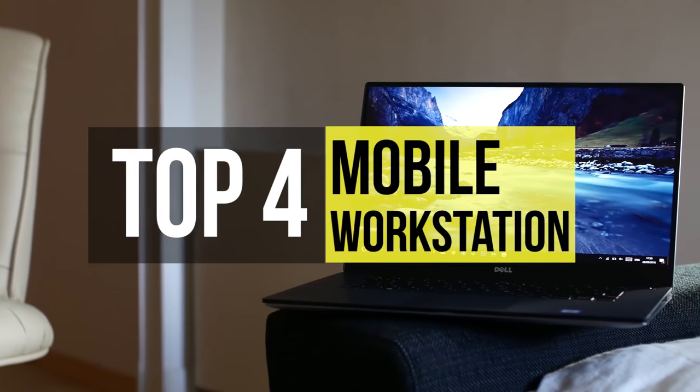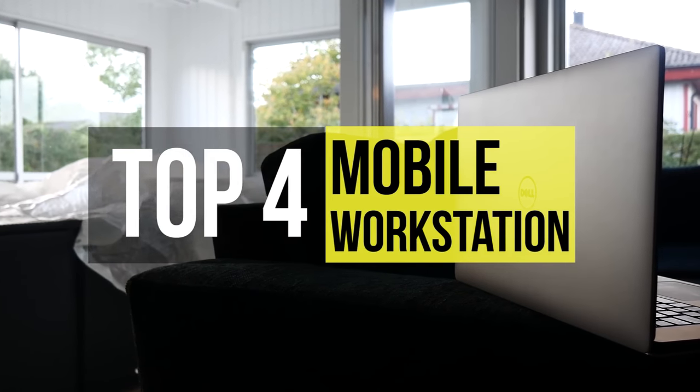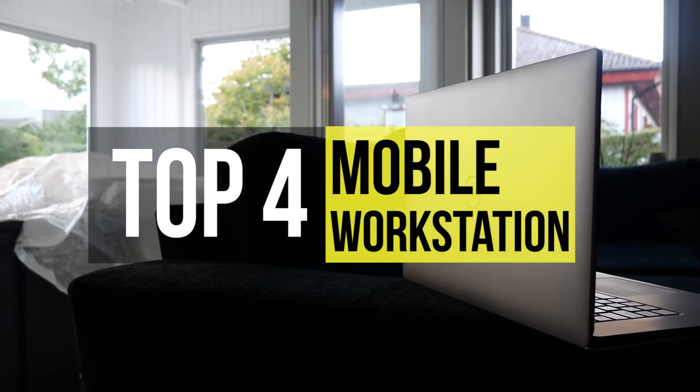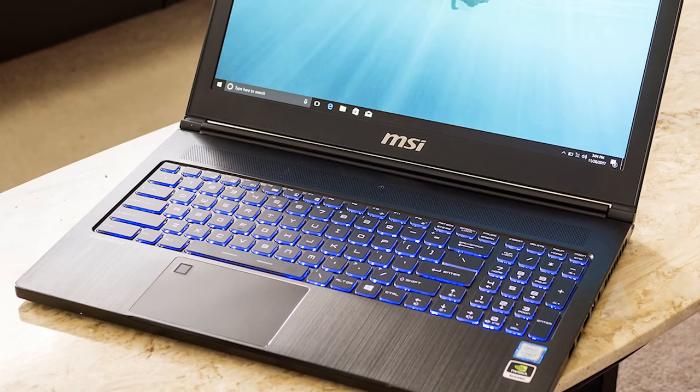If you're a designer or science professional and are constantly on the move, you're in real need of a workstation class laptop. Here are the best ones in the market. Fourth on the list, the 7RK Mobile Workstation from MSI.